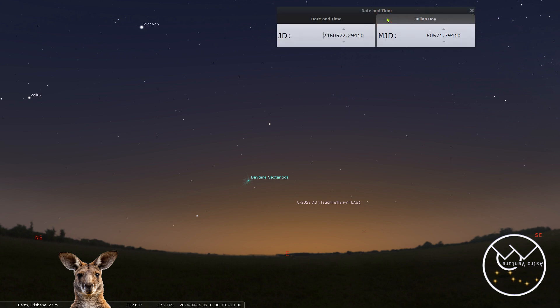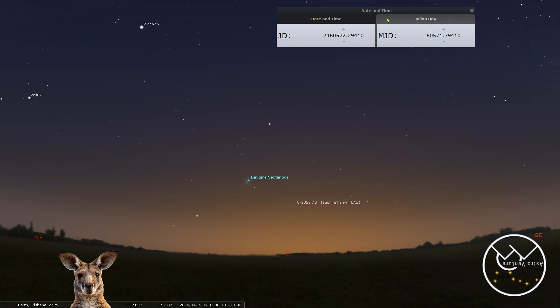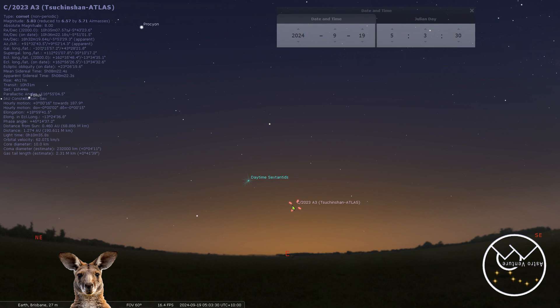I've decided to center on Brisbane, Australia — apologies if I'm mispronouncing it — at south 27 degrees, or negative 27 degrees latitude. Looking through the data, I found that the earliest point you might be able to start picking up this comet is September 19th, at about 5:03 in the morning.